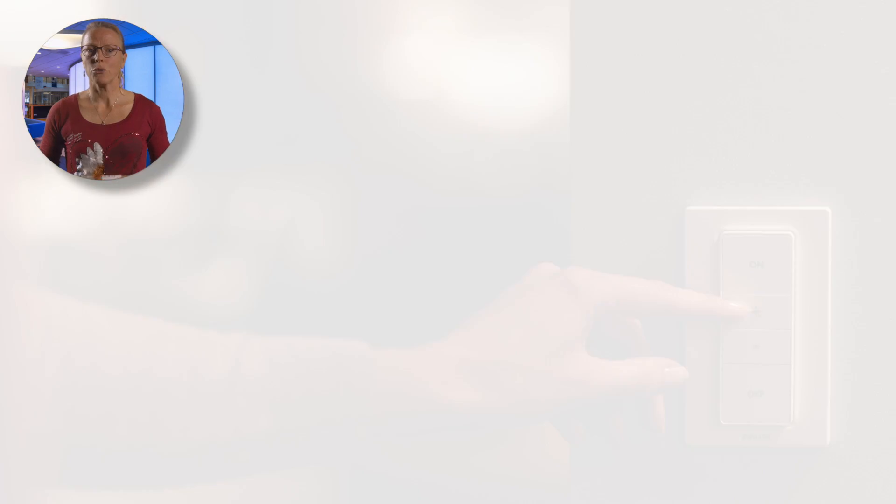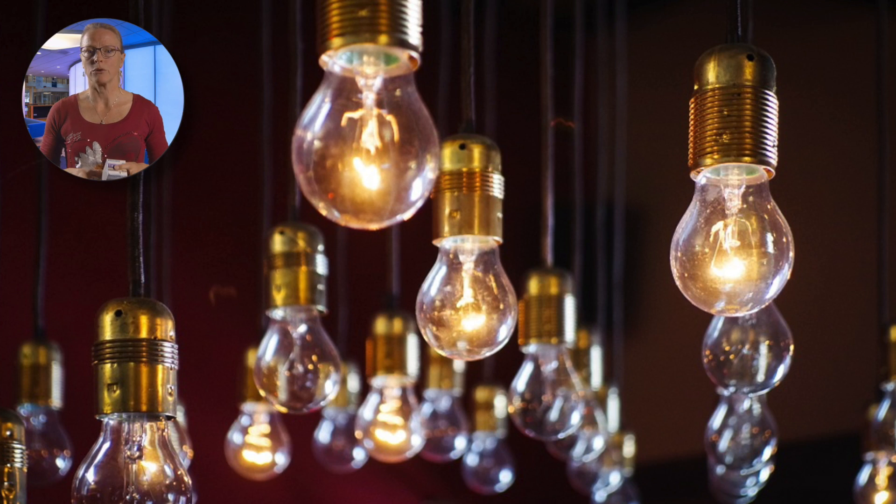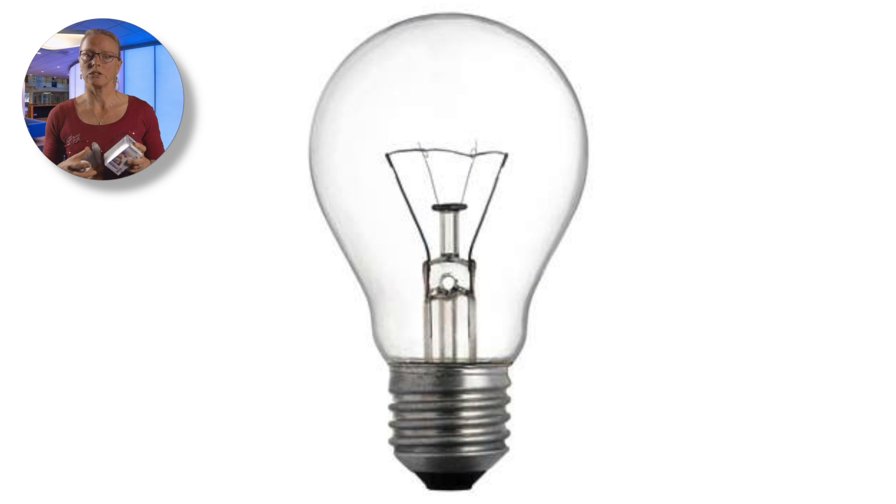Let's start with light output. We used to look at the input power of a lamp — the wattage — where say 60 watts was our reference point and quantified a given brightness. Actually, wattage only tells us how much power is used. Moreover, in the case of an incandescent lamp, only 5% is turned into light. The rest is heat.